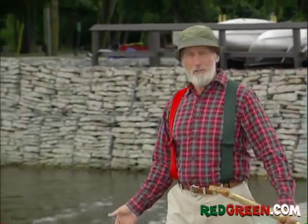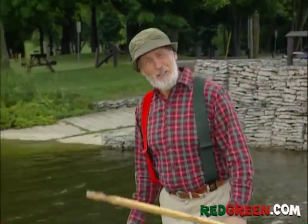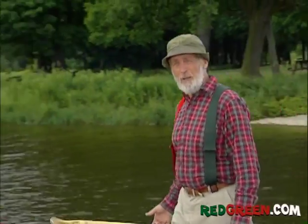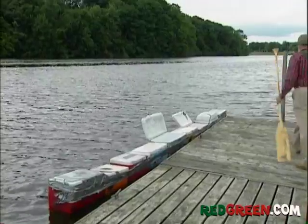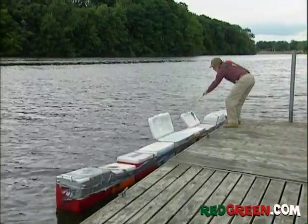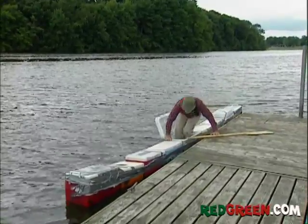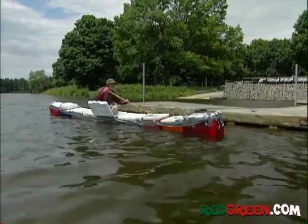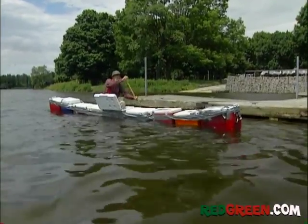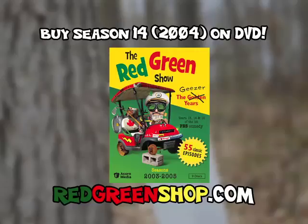Now that cooler in the canoe sure was a big step forward, but why just take one step? If you have enough coolers and the handyman's secret weapon, you can take it to a whole new level. I call it the canooler.